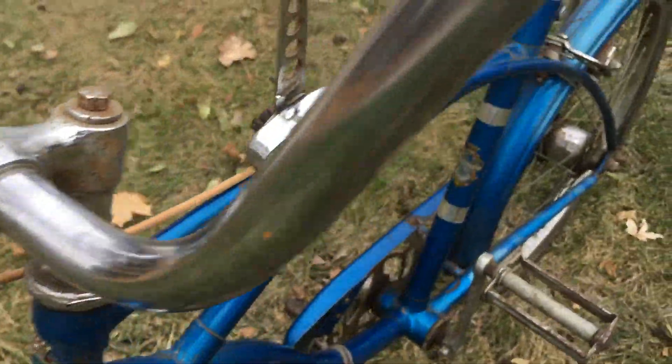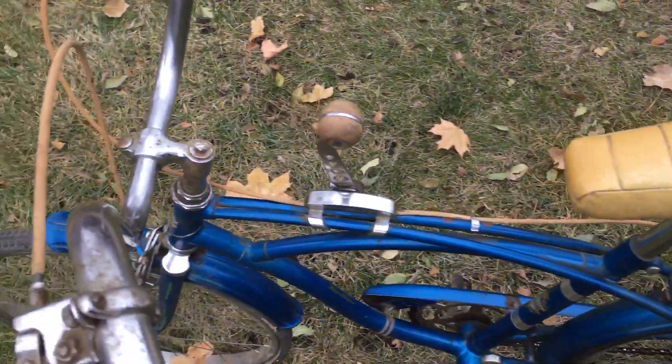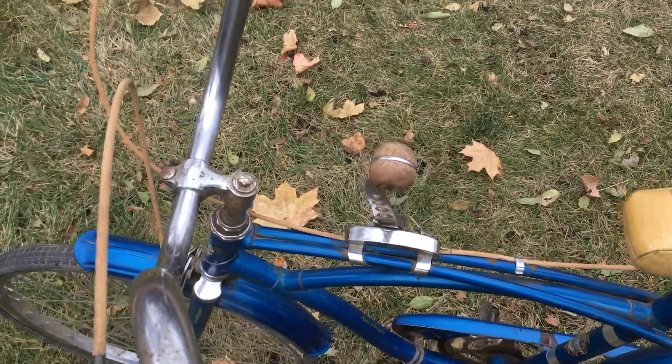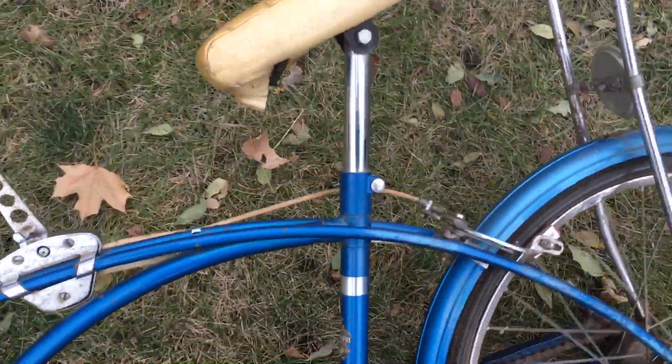I know that Raleigh bought the Triumph Cycle Company in 1954, and this looks more like a Stingray than a chopper. I know the chopper had a totally different frame geometry than what you see here.